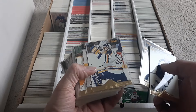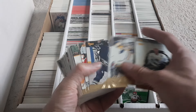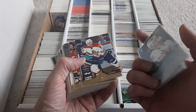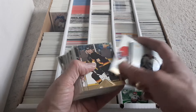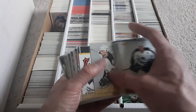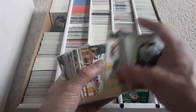These are all in sleeves and these are like the rookies. Martin Barone, Steve Sullivan. Don't really know much about hockey, so I don't know if there's anybody good in that one.